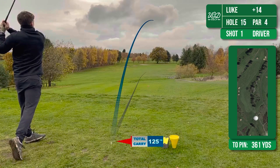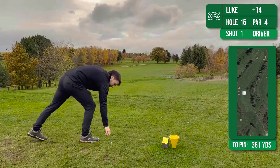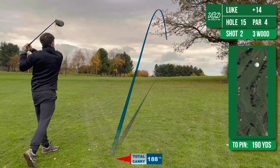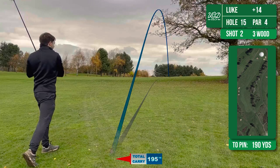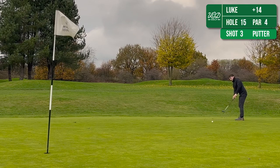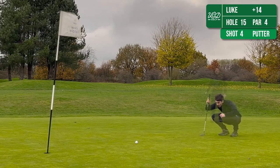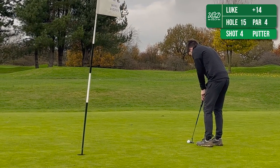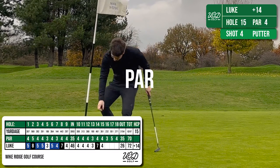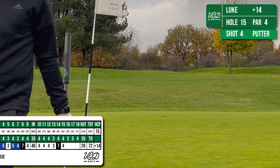The 15th then is a par 4 with a dog leg to the right, so I'm looking to just get this up to the corner to give me a look at the green. I'm just hitting 3-wood — now I'm conflicted about this shot because on one hand it's one of the best 3-wood shots I've ever played in my life, and on the other hand I didn't see two older chaps that were on the green and I could have quite easily killed one of them. Thankful on both sides of that one. The first putt wasn't great and means I've got a very testing putt for par, but managed to drop this one to try and reignite the par train.